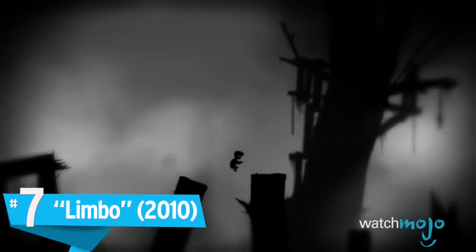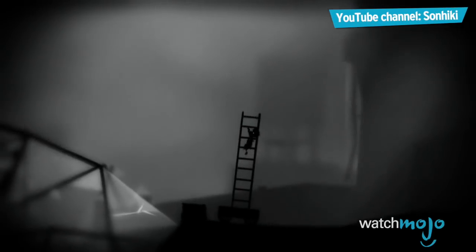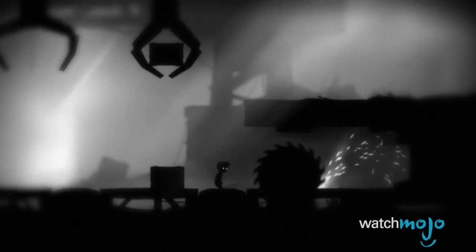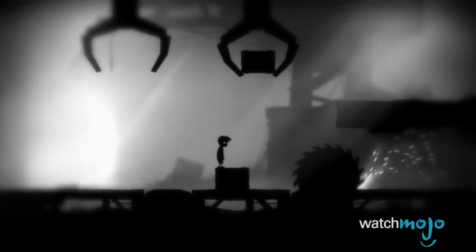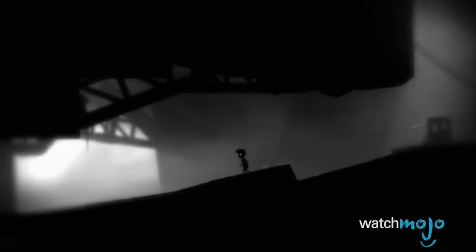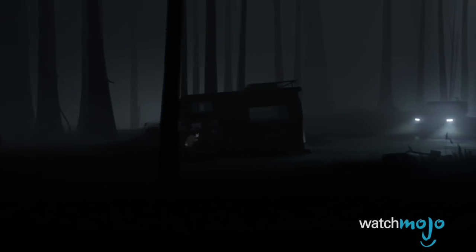Number 7: Limbo. Sometimes less is more, as is the case with Limbo. A minimalist art style with a black and white color scheme helps to fuel this game's dark, oppressive, and isolated tone. A desperate search for his sister takes a boy to the edge of hell, where he navigates through rotting forests and crumbling cityscapes in order to find her. The monochromatic visuals and ambient music prey upon the lonely and lost feelings of this puzzle platformer, with an unspoken narrative to help push the emotional impact. By the way, if you're already a fan, check out Inside, which is a spiritual successor by the same dev.